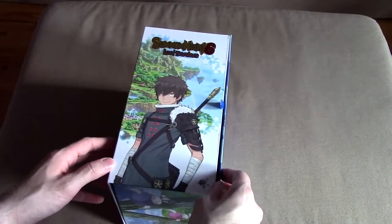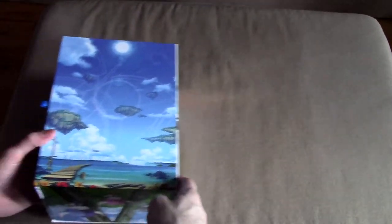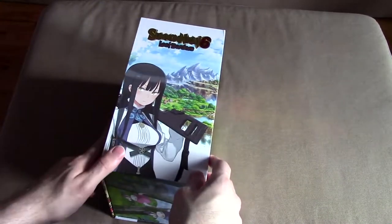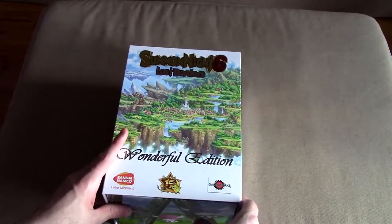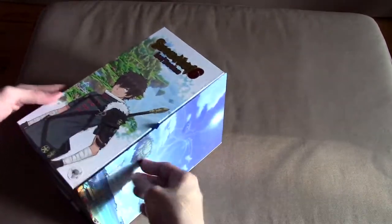This was available exclusively from the Gaijin Works website. Let's go ahead and take a big look at all of this. It's got a little tab here. It was available for the PlayStation 4 and the PlayStation Vita — I think it was 2016 or 2017, but I'm not entirely sure.